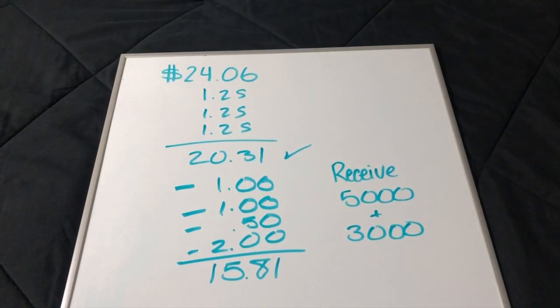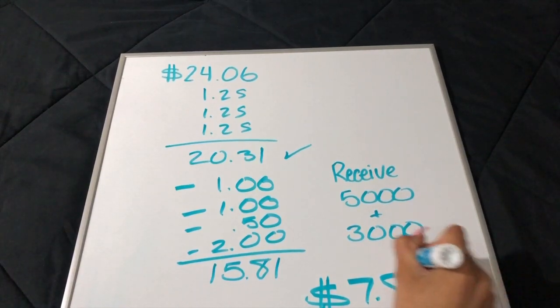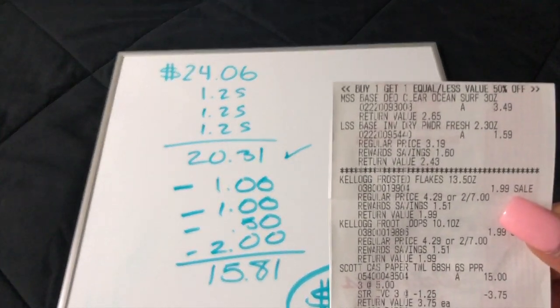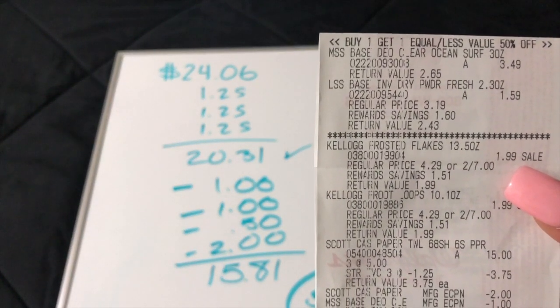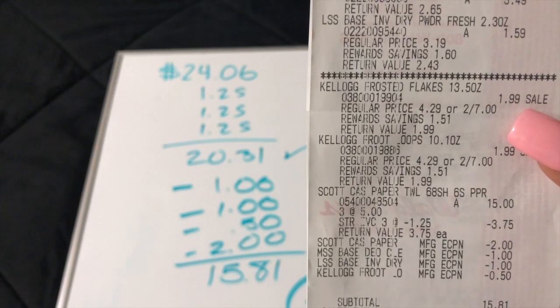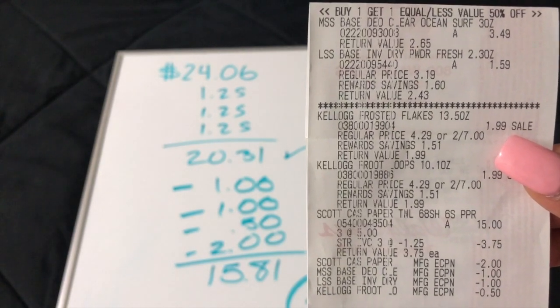After accounting for all the points back, the total is down to $7.81 for all six products. If you want to break it down per item, $7.81 divided by 6 is about $1.31 each. I prefer to just say I paid $7.81 for the whole scenario — especially since we only used digital coupons and didn't need to buy Sunday inserts or deal with paper coupons at all.